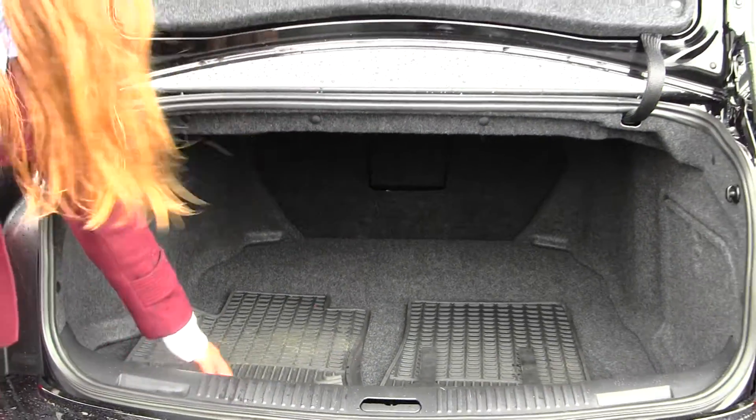Very easy to fold those seats down if you need any additional space. You also have your all-weather mats here to keep your carpet safe. All of our inventory at Milo goes through an extensive service and safety inspection, and they are beautifully detailed so you can purchase with confidence.